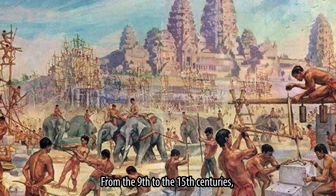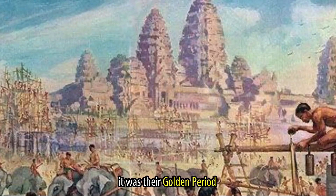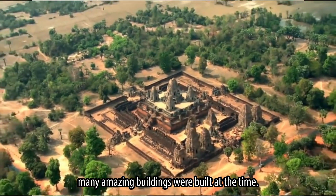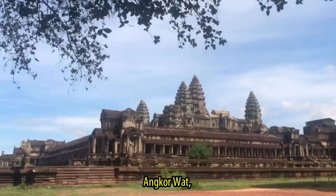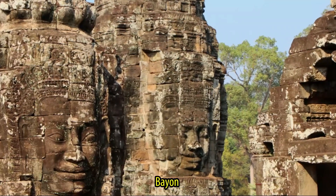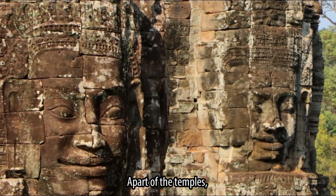From the 9th to the 15th century, it was the golden period. Many amazing buildings were built at the temples. Just to mention a few — Angkor Wat, Ta Prohm, and Bayon are among the most stunning temples.